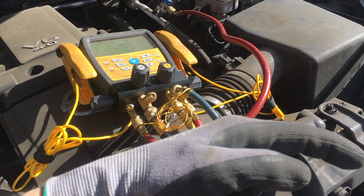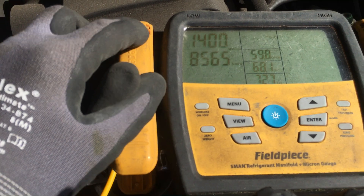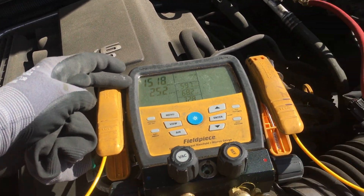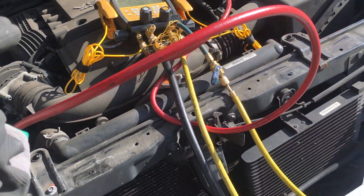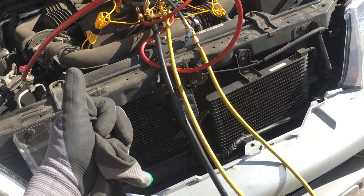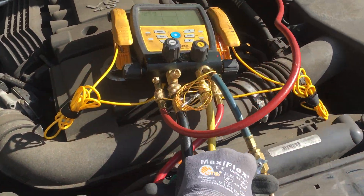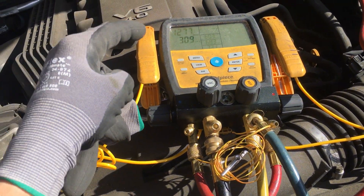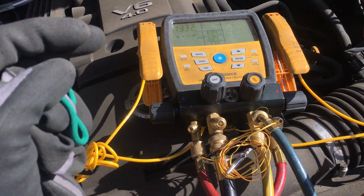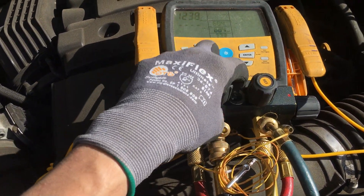With this unit, within minutes you're pulling all the way down into the micron level — not just the EPA minimum of negative 15. Automotive machines go by a timer to see if pressure comes back up, but this machine is so fast and goes so deep you basically reach the micron level within minutes. Once you're at the micron level, you've removed your refrigerant and you don't even have to worry about it rising back.